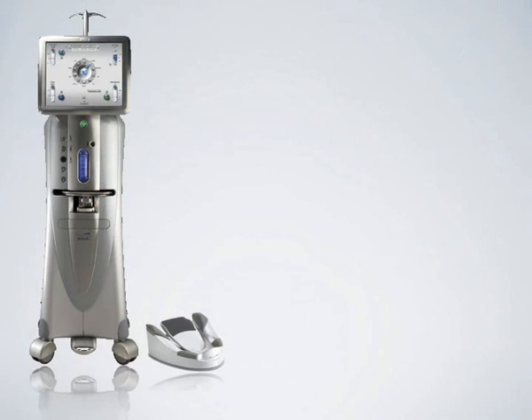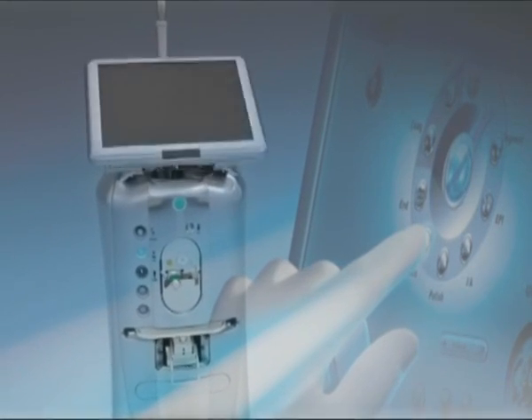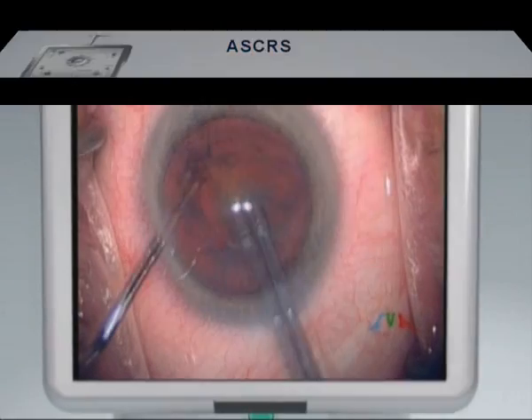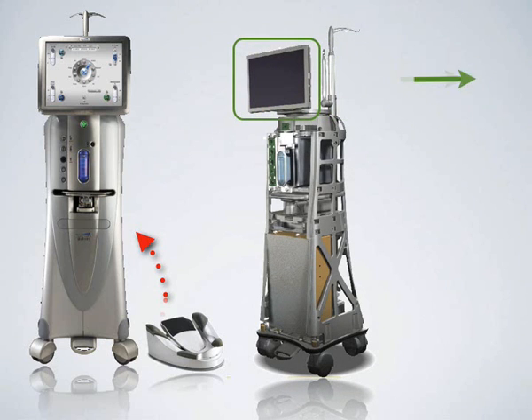A new FACO amplification system brings an optimization of fluidics during micro-incision cataract surgery. A wireless pedal with Bluetooth technology optimizes the space used in the operating room. This FACO system comprises three other elements.